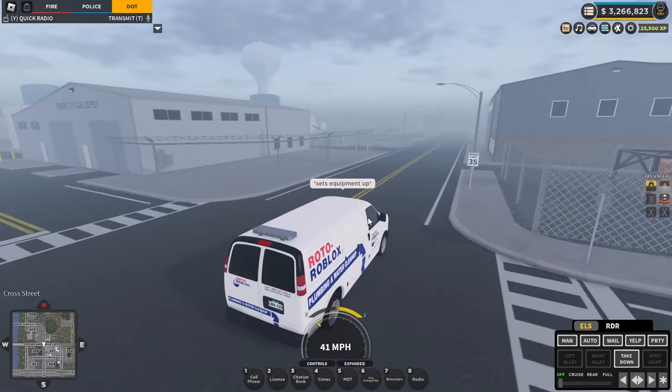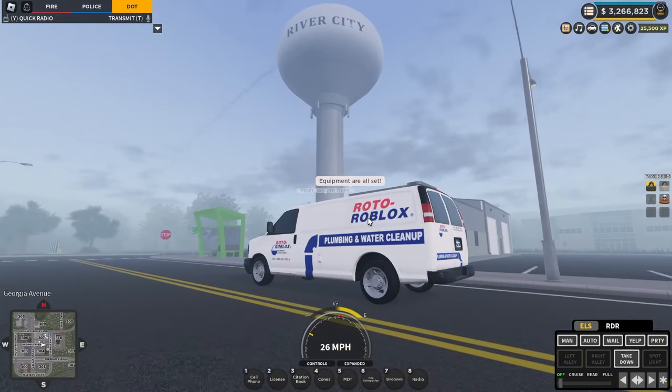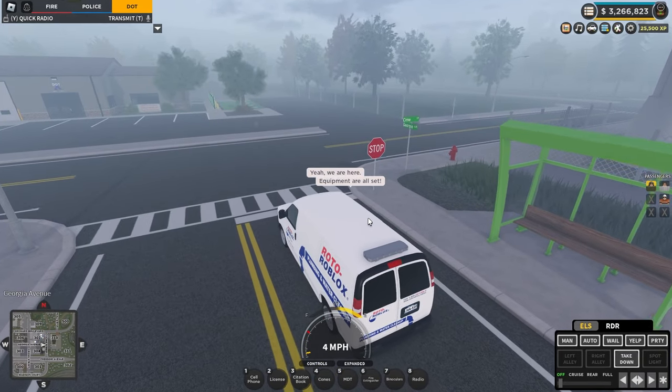Oh, there we go. Water tower — really cannot miss it. Apparently there is some sort of leak. Quite the stream of water coming out the side there, and I think, yeah, spraying onto the DOT.